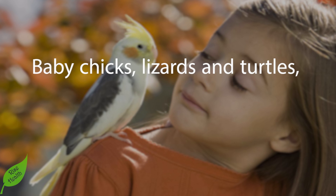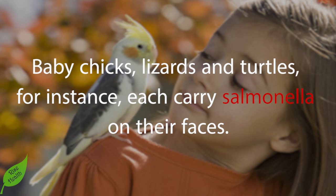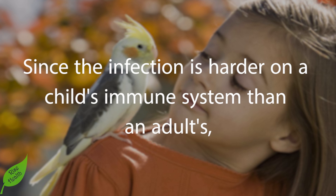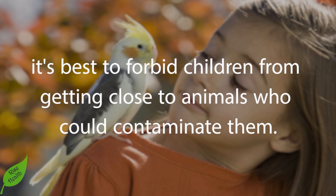Step 3: Don't allow children to handle reptiles and young birds. Baby chicks, lizards, and turtles each carry salmonella on their bodies. A child cuddling one of these animals could come into contact with salmonella. Since the infection is harder on a child's immune system than an adult's, it's best to forbid children from getting close to animals that could contaminate them.